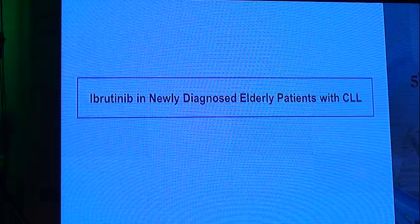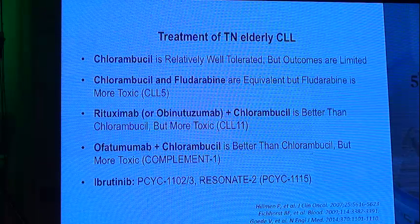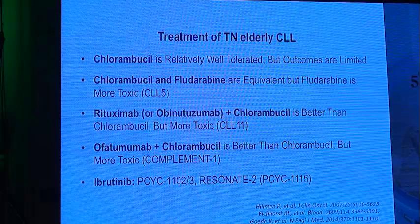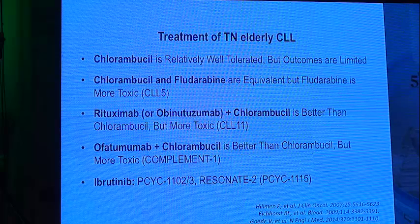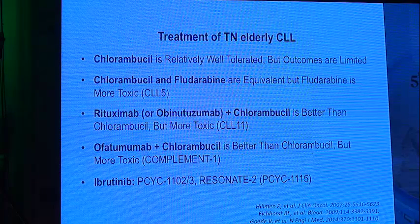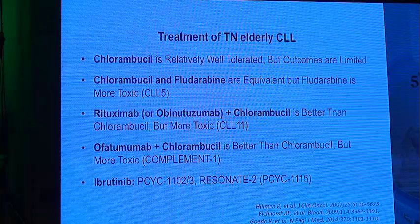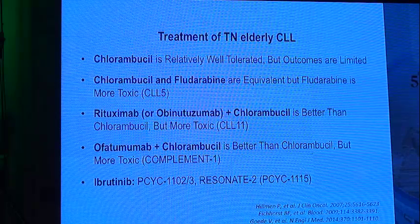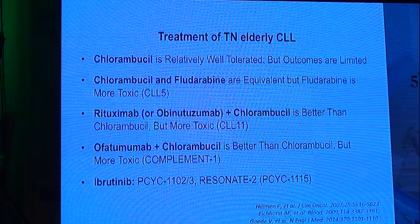The second indication is ibrutinib in newly diagnosed elderly patients with CLL. Treatment of treatment-naïve elderly CLL is very difficult. Chlorambucil is relatively well tolerated but outcomes are limited. Chlorambucil and fludarabine are equivalent but fludarabine is more toxic (CLL5 study). Rituximab or obinutuzumab with chlorambucil is better than chlorambucil alone but more toxic (CLL11 study). Ofatumumab and chlorambucil is better than chlorambucil alone but also more toxic (COMPLEMENT-1 study). We will discuss the two famous ibrutinib studies: the phase 1-2 study PCYC-1102 and the RESONATE-2 study in elderly CLL.